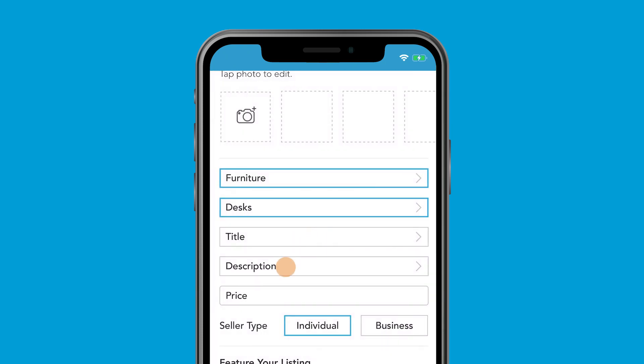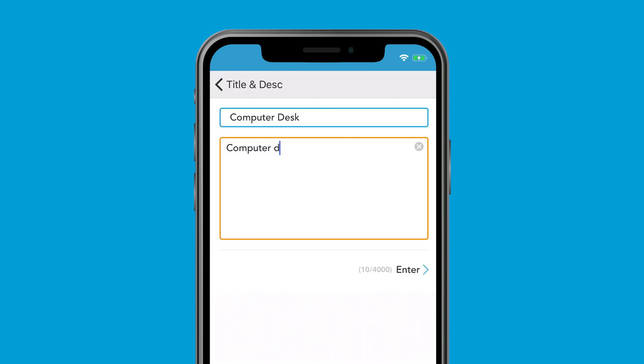Add a title and description. The more details you include in your description, the less time you'll spend replying to individual questions. Be honest about the condition and focus on unique selling points, like the world's okayest boss nameplate you found in the drawer and decided to include.